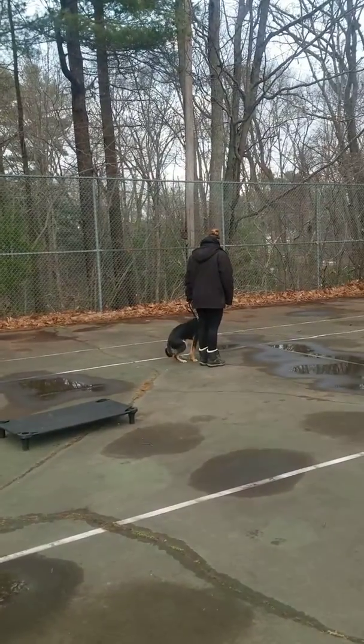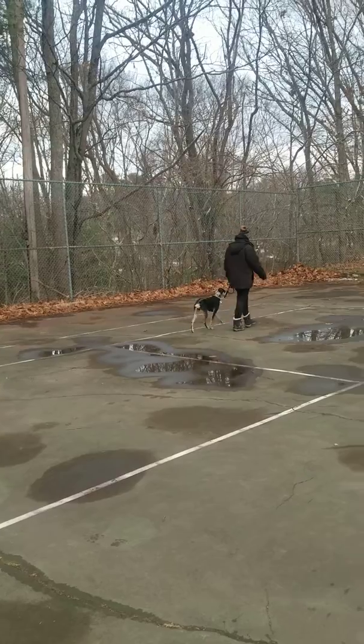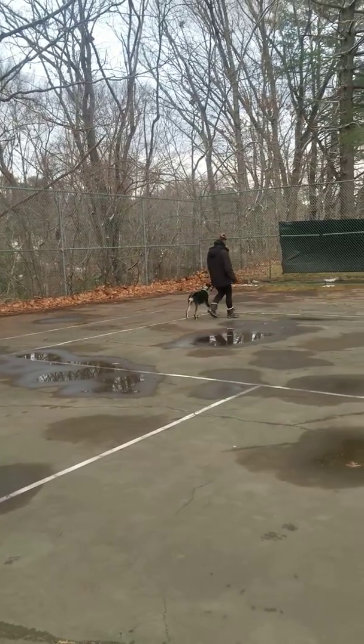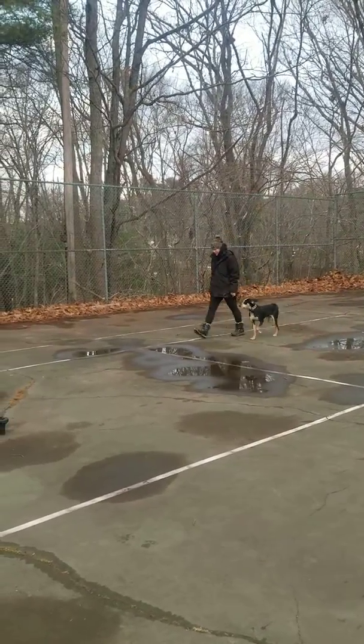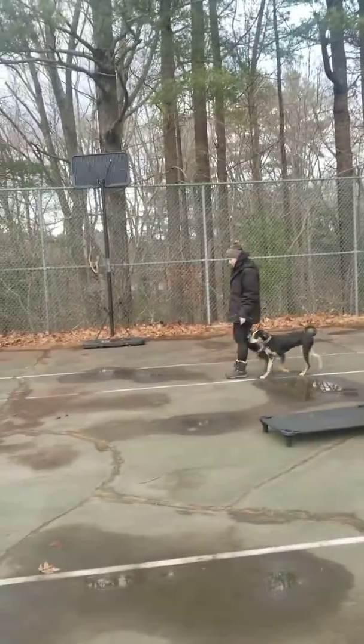Buddy's a cool little dog. He smiles when he gets excited when you go over to him. It could be misinterpreted as a snarl but it's called a submissive smile. It's very cute.